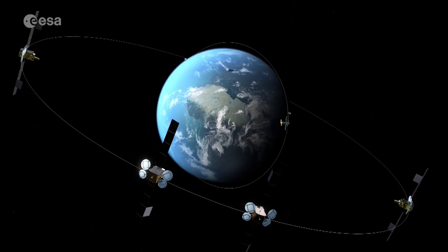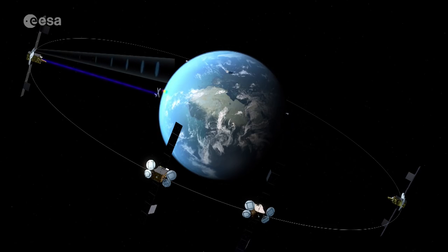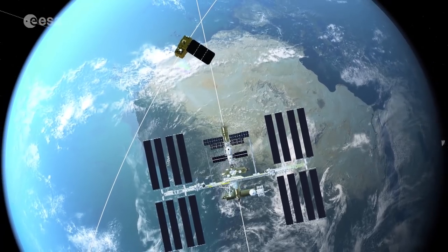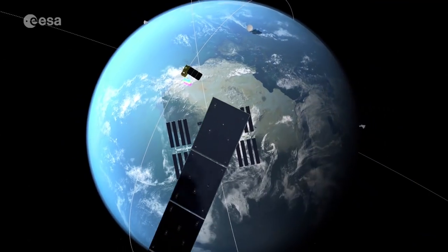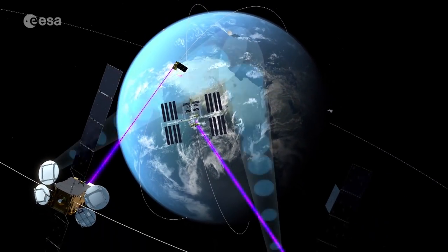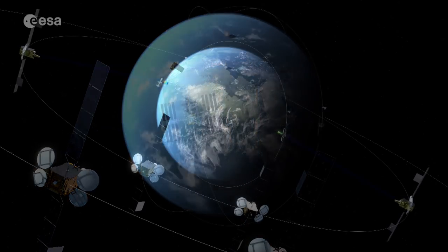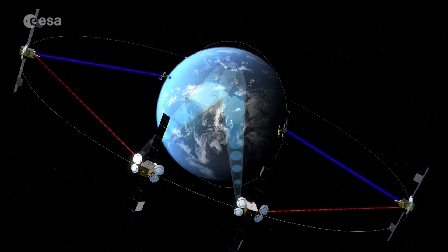By building a truly global system with Globenet, ESA and Airbus aim to expand the user side of EDRS, attracting more and new customers. Meanwhile, ESA will continue to enhance optical data capabilities with even higher data rates, and design more efficient and compact laser communication terminals. The launch of EDRSC is only the beginning in the construction of the Space Data Highway.